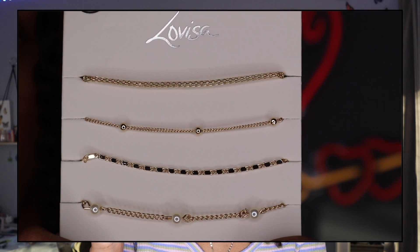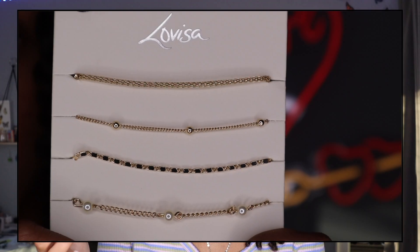The last thing I got from Lovisa is a pack of four gold anklets slash bracelets — it says they can be worn as either. They're called the Gold Chain Pearl Anklet Bracelet Pack. They're super thin and dainty, which is exactly what I like with anklets. I used to have a lot of anklets but they all broke over time, so these will be great replacements.